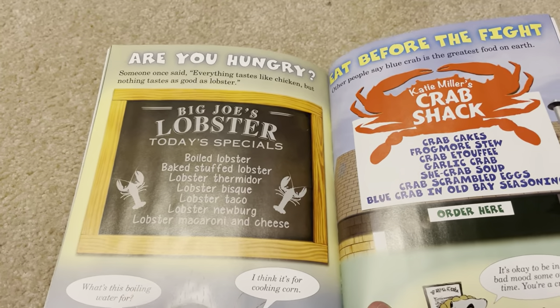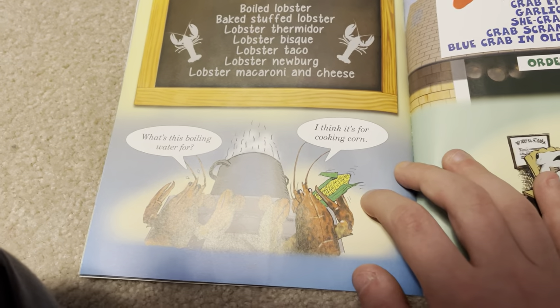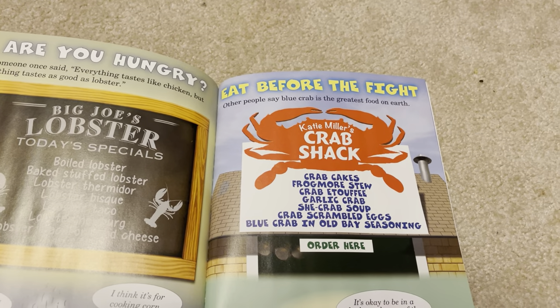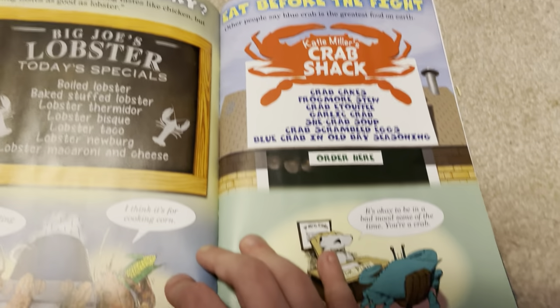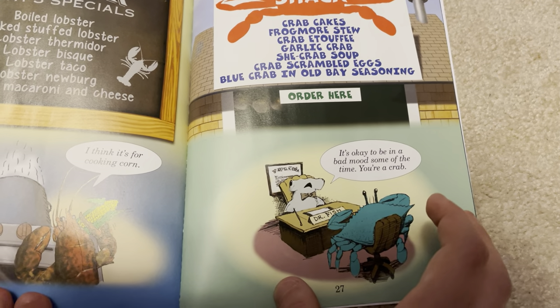Someone once said, "Everything tastes like chicken, but nothing tastes as good as lobster." Other people say blue crab is the greatest food on earth. It's okay to be in a bad mood some of the time — you're a crab.